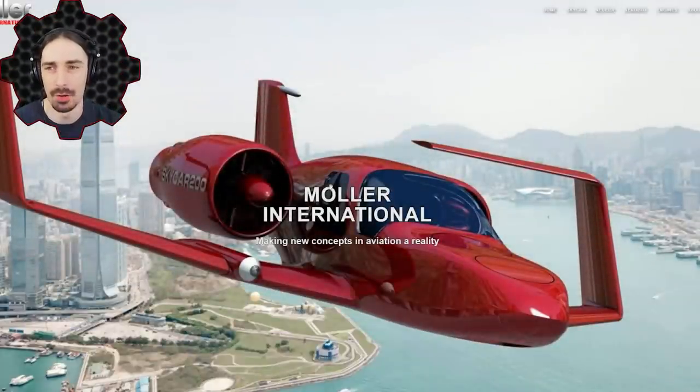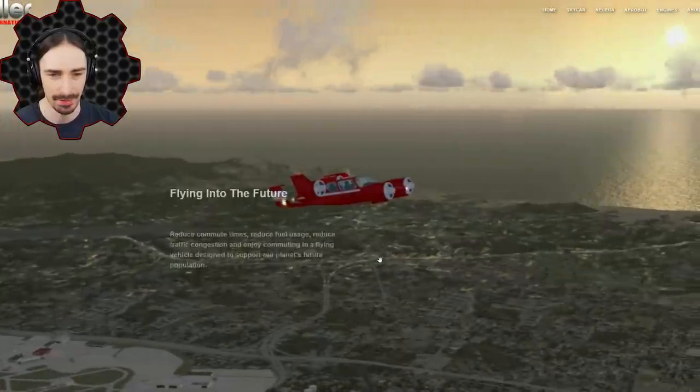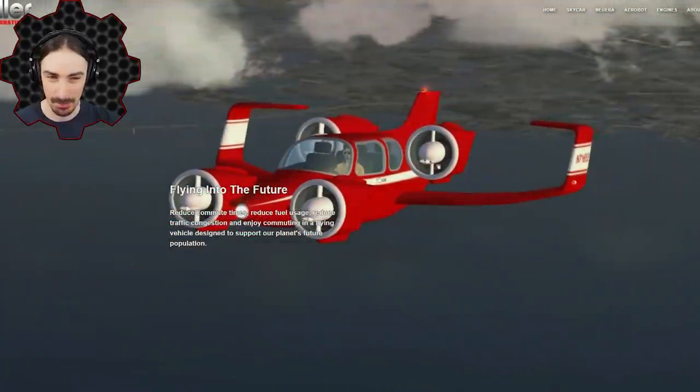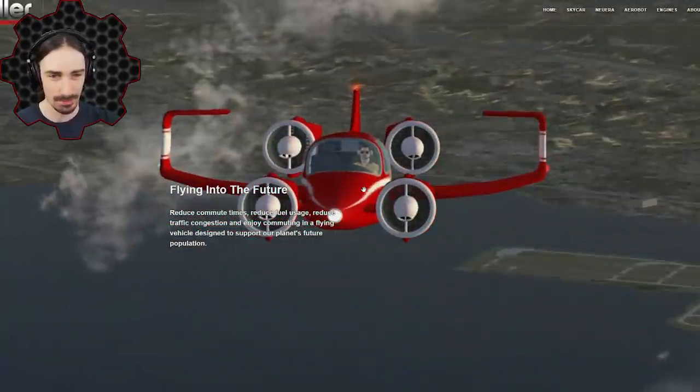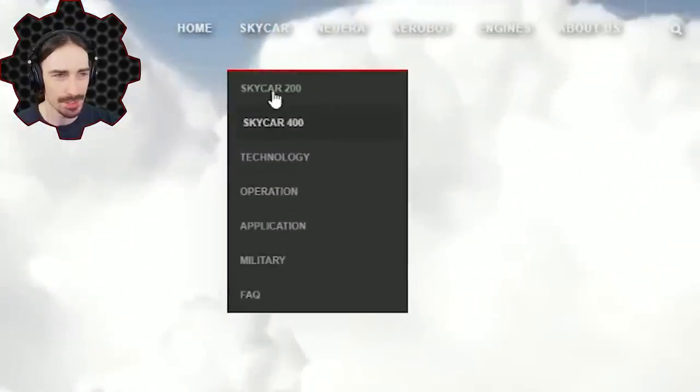They actually have their own website, simply mauler.com, which seems like a great place to take a look at what this Skycar is all about. In my research I've seen about 10 different models of this thing, but I'm going to try to do it based off of the most recent one depicted on the website. If you go to Skycar you can see the dropdown menu already gives a couple of different models.